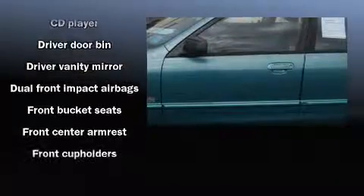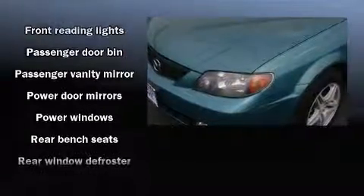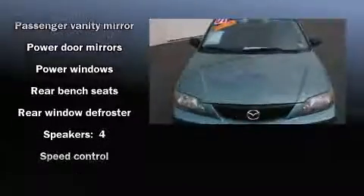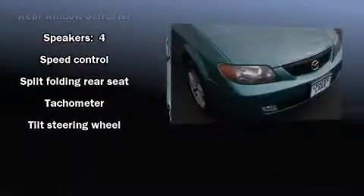All of the following features are included: front bucket seats, power door mirrors, and a split folding rear seat. Audio features include a CD player with AM-FM radio and four well-positioned speakers.